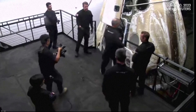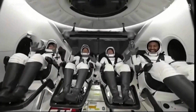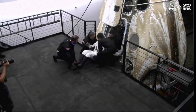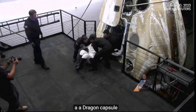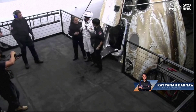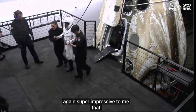There we go. First view of our crew — that looks like Rayana, Rayana Barnawi, egressing the Dragon capsule. A little help up. Nice little photo opportunity, a little celebration right there.